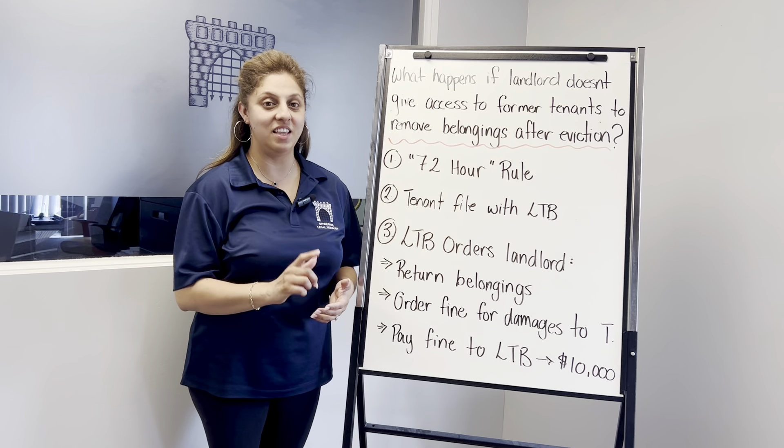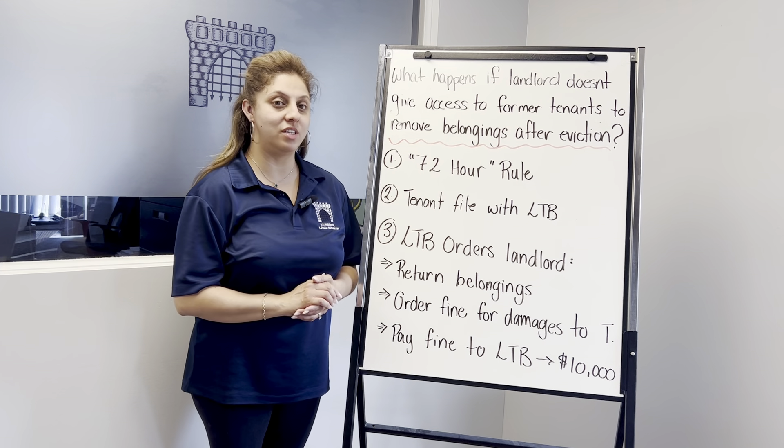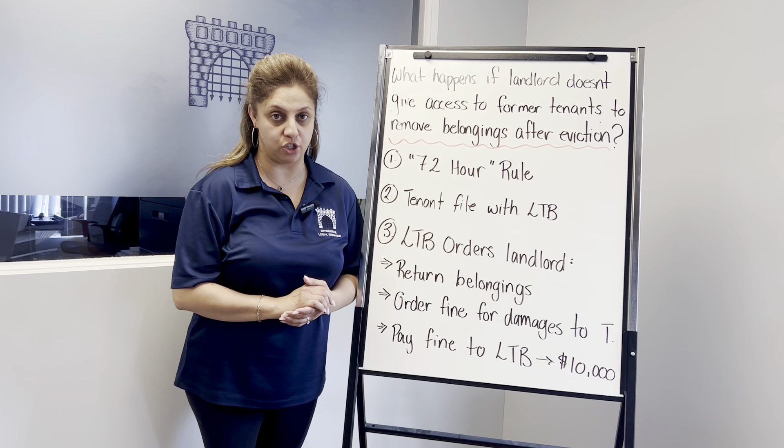Hi everyone, I'm Beda Delisi and in this video we're going to talk about what happens if a landlord doesn't give access to former tenants to remove belongings after an eviction.